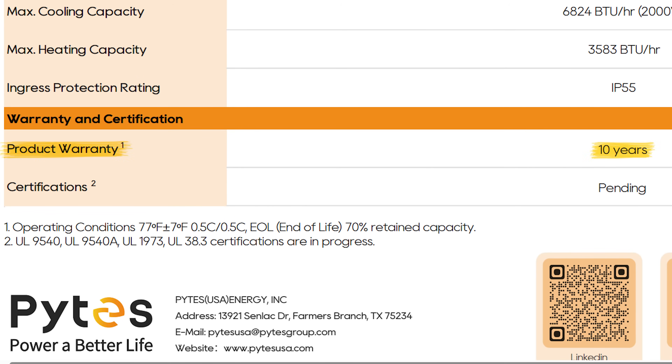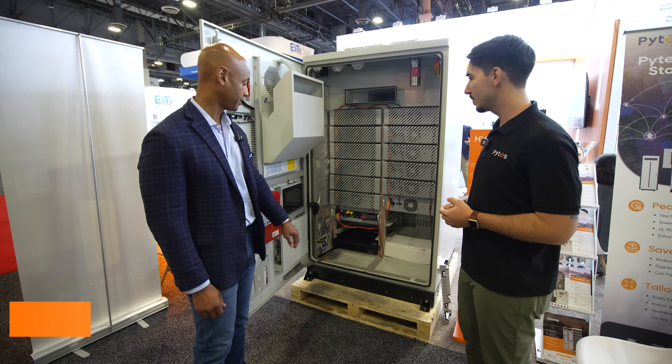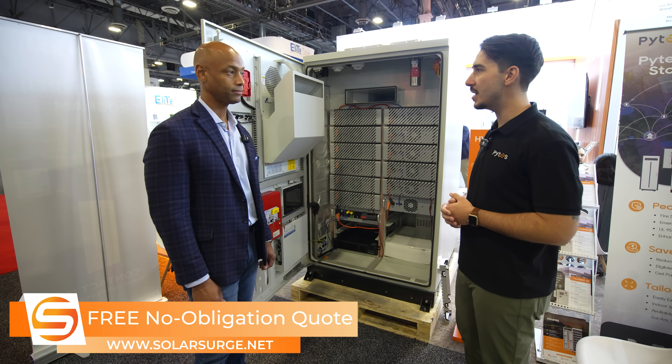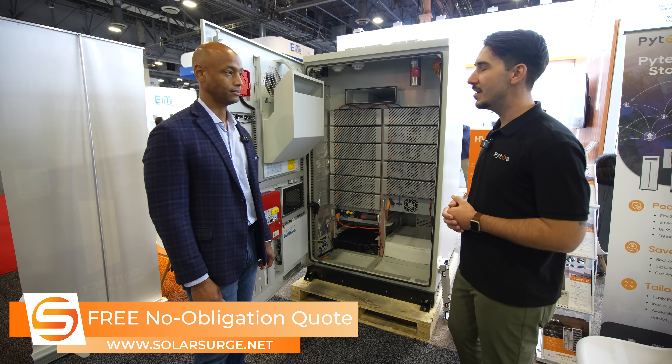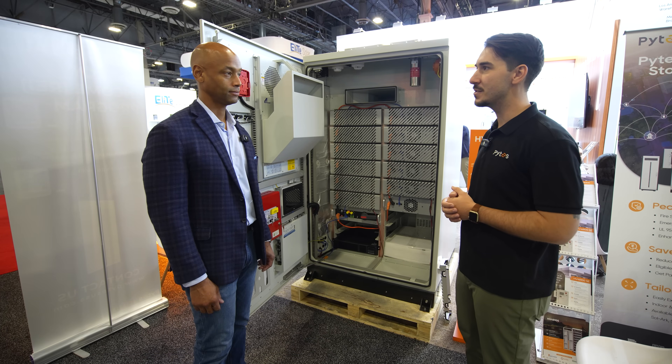What can you tell us about the warranty protection on the product? This one right now has our standard 10-year warranty, like most of our other commercial and residential products. And this is available for order now? It is available for order now — these are currently in stock in the US and we expect to have more coming soon. That UL9540 certification is going to be finalized within the next few weeks.